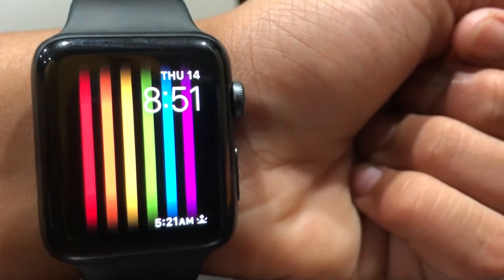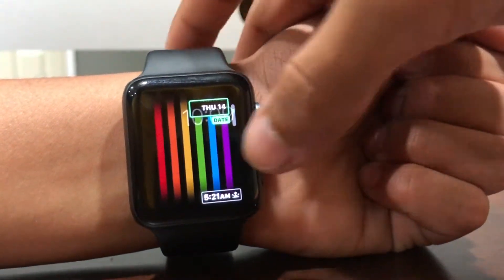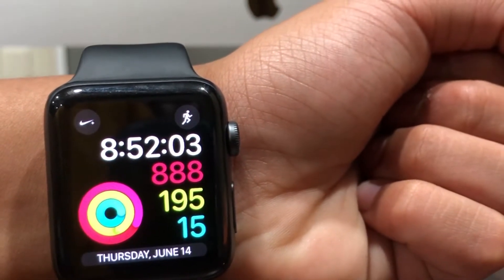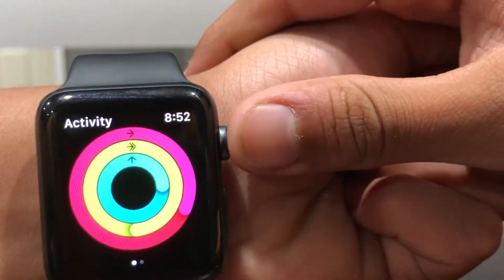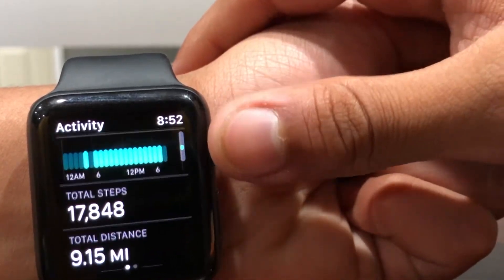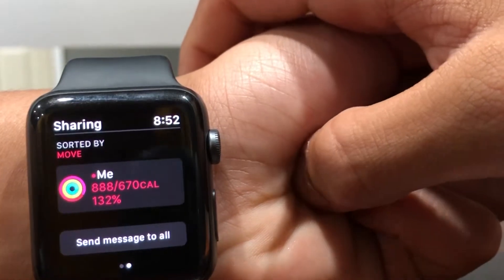There's a new watch face that came with watchOS 5 — it's really nice and you can customize it, though there's not much to really customize. I also want to show you the new activity competitions. The activity app has changed — it's more square now — and you can see all your workouts. When you swipe, you don't only see sharing but you can also see competitions.